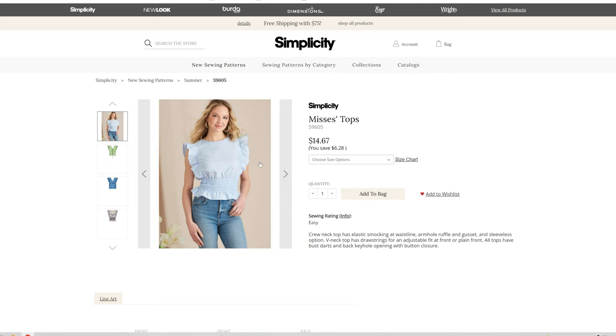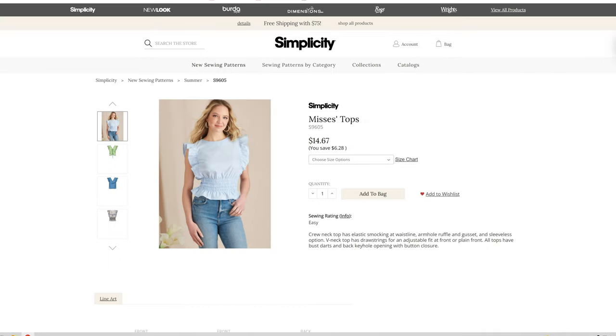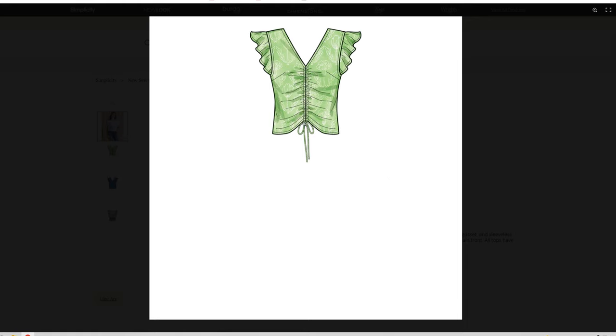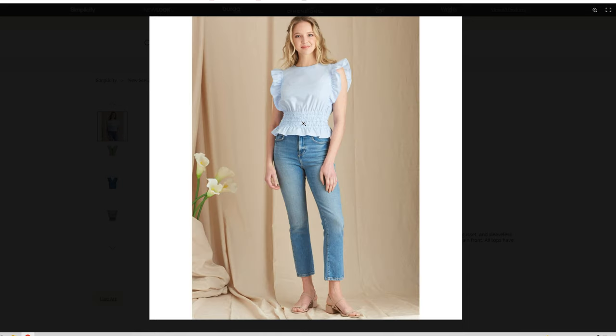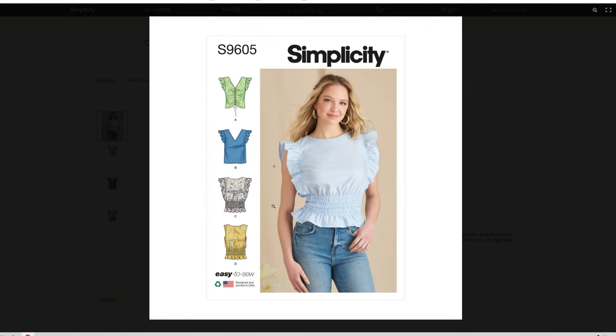We have Mrs. Top in sizes 6 through 14 and 16 through 24. What is that called — Armhole Ruffle? I don't know. That is really cute, I love this, and I love the smocking details. I need to try smocking. All of these versions are really cute, and I love the little keyhole opening in the back.